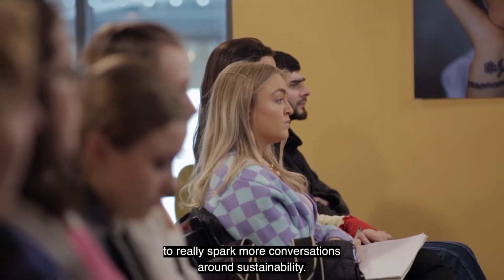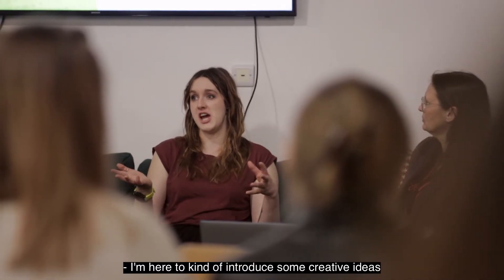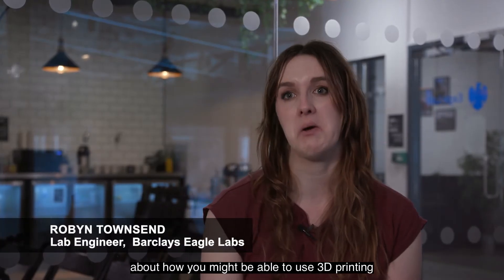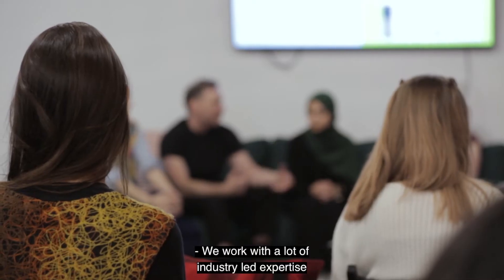I'm here to introduce some creative ideas about how you might be able to use 3D printing or laser cutting in innovative ways. We work with a lot of industry-led expertise to be able to close the gap between tech and traditional sectors.